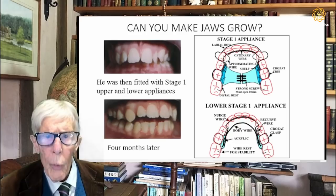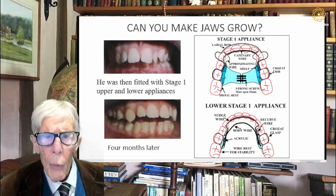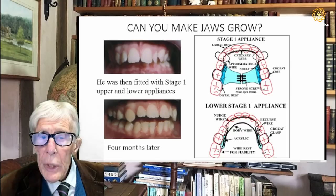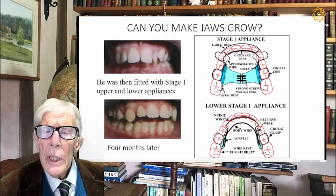I think you can see the effect after four months. At this point his teeth are further forward and the overjet has reduced from about 14 millimeters down to about 10. But we still need to get his upper and lower teeth meeting better.